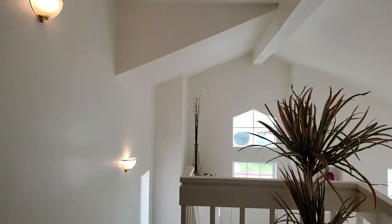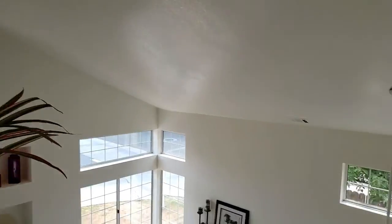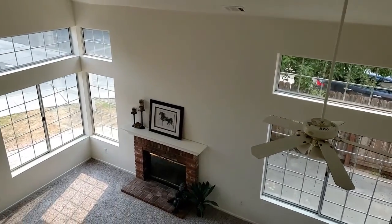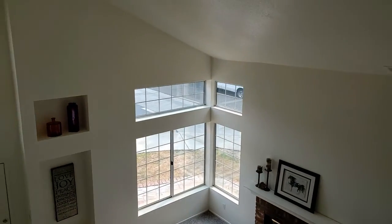This home is over 1,500 square feet. It was built in 1993, and the owners recently repainted every square inch of it and put in new carpeting. Look at how dramatic and inviting it is.